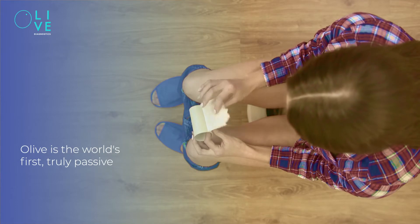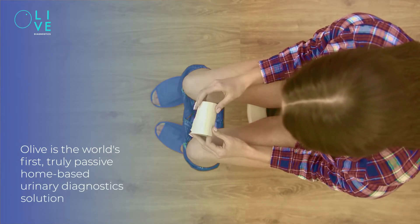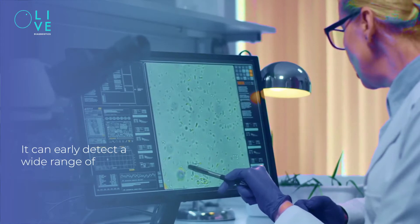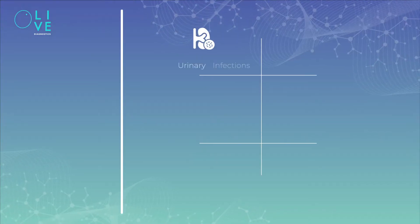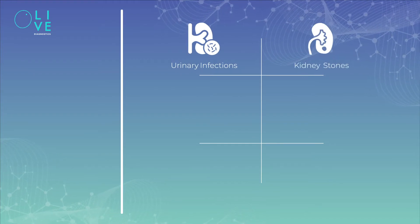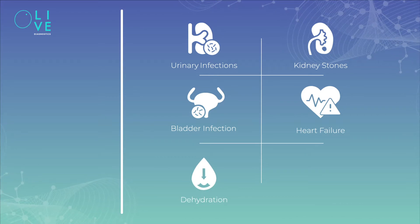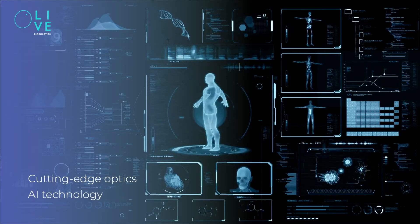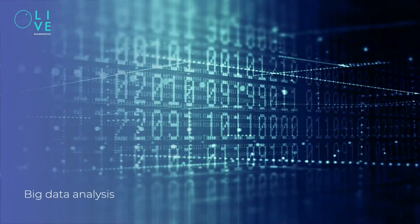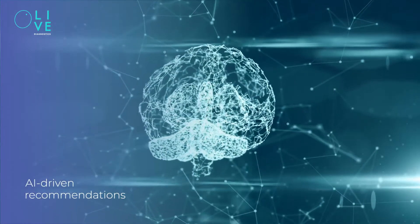Olive is the world's first truly passive home-based urinary diagnostic solution. It can early detect a wide range of health problems and diseases before symptoms appear, including urinary tract infections, kidney stones, bladder infection, heart failure, dehydration, and constipation. It works by combining cutting-edge optics with AI technology, big data analysis, and AI-driven recommendations that optimize personal health care.